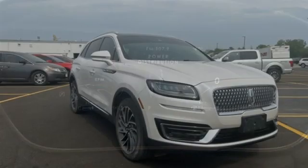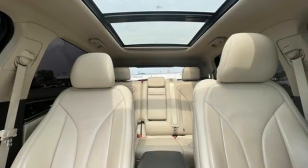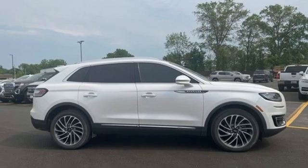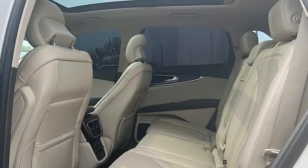Intercooled turbo inline four-cylinder engine, four-wheel drive, integrated navigation system with voice activation, memory exterior door mirror settings, heated and ventilated leather bucket seats, autonomous cruise control, streaming audio.